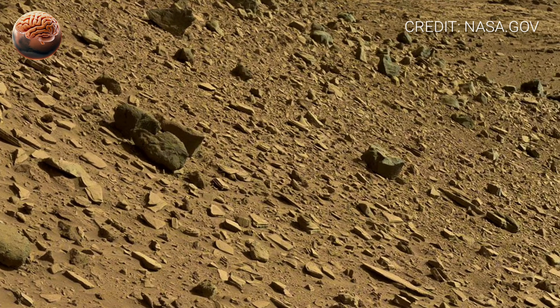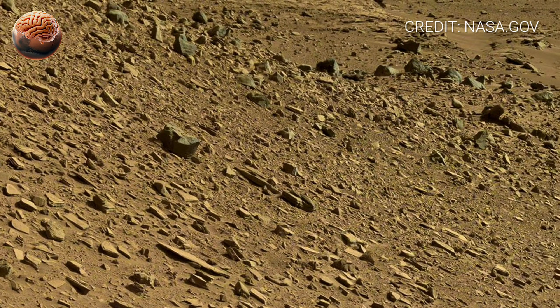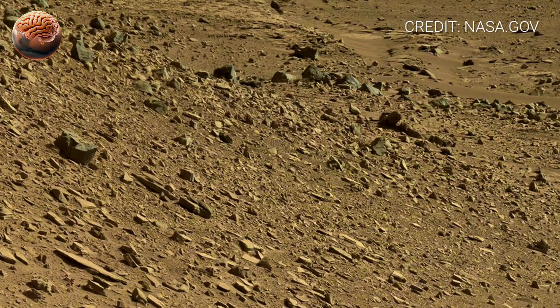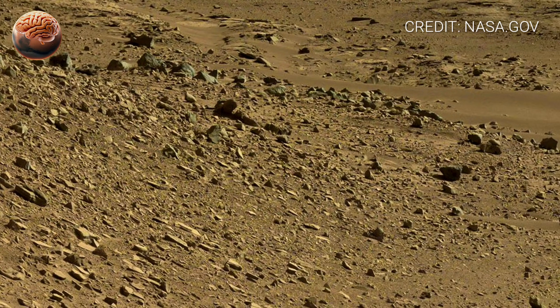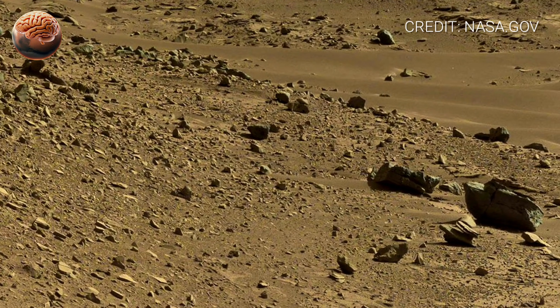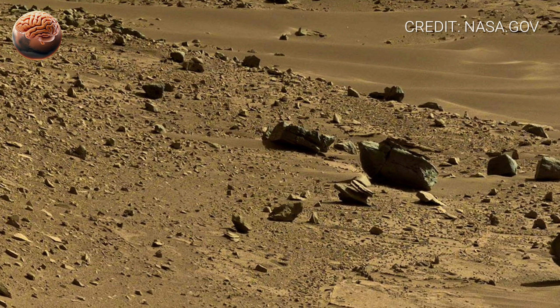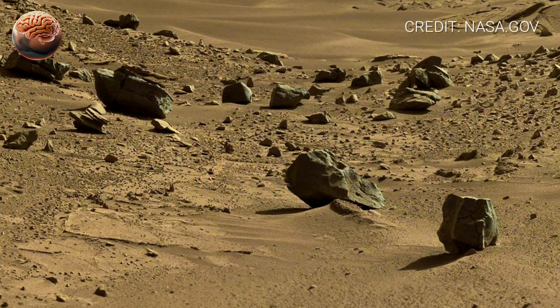Closer to the rover, the ground is marked by wheel tracks pressed into the soft Martian soil, showing the long journey Curiosity has already taken. Instruments mounted on its mast and robotic arms scan the area, taking photos, collecting samples, and measuring the chemistry of rocks and dust. Every reading helps scientists understand what this planet was like long ago.